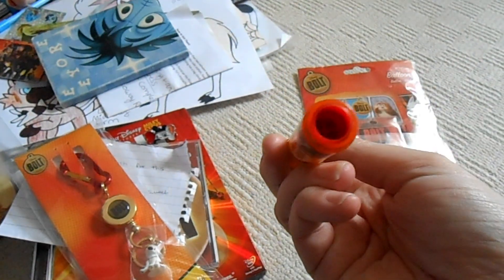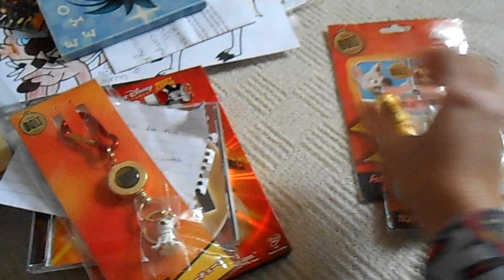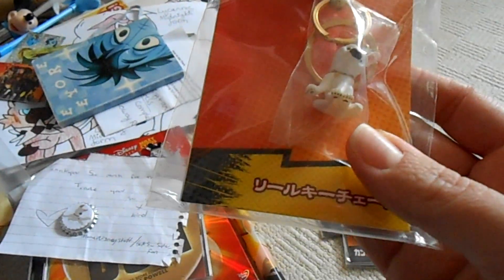She also gave me this Bolt crayon set — it's got different colors and when you take the top off you push them out from the bottom. I also got this keyring thing from her.